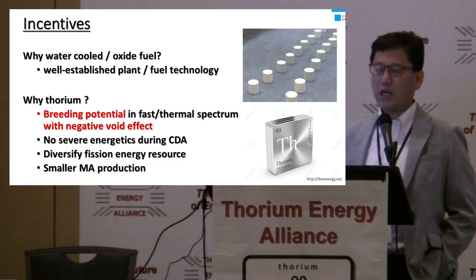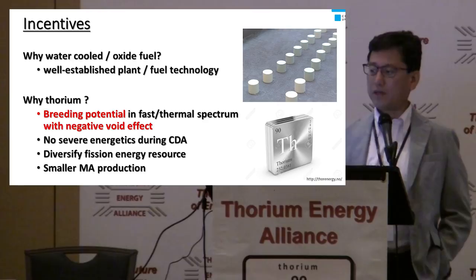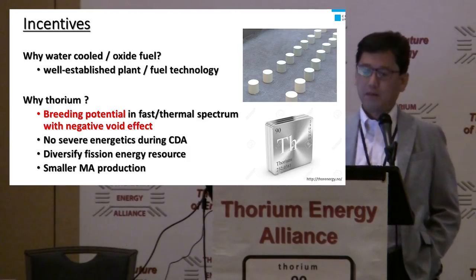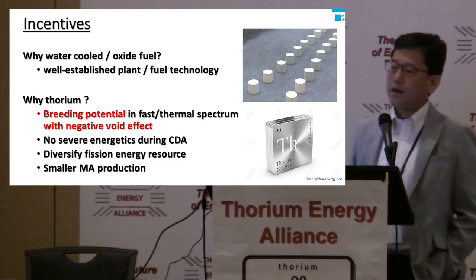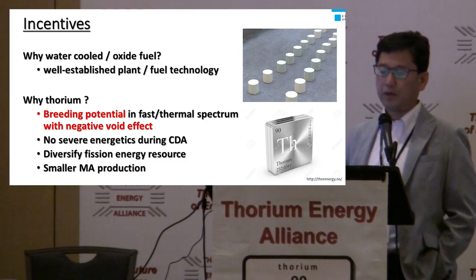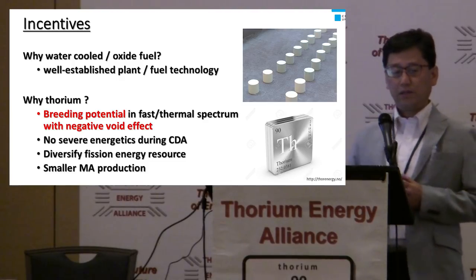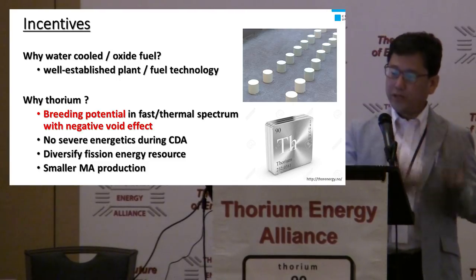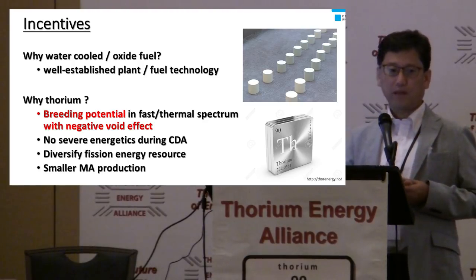The incentive for my study: why water-cooled and oxide fuel? Almost all of you prefer the liquid type, but water-cooled oxide fuel represents very well-established plant technology and fuel technology. These are not to be undervalued — we have large experience on this. And why thorium? I have perhaps different reasoning. Thorium has the potential to breed fuel with a negative void coefficient. This is very difficult for uranium and plutonium fast breeder reactors.